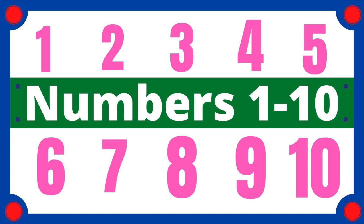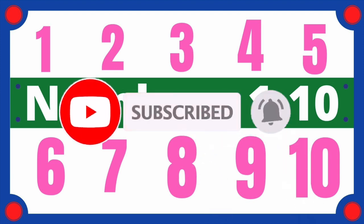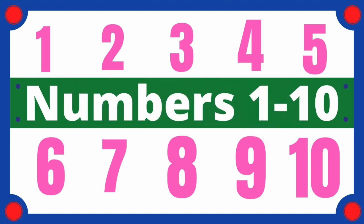Hi, today we are going to learn to count from 1 to 10. Remember to subscribe us for more interesting videos. Come on, get ready. Don't give up. Try your best.